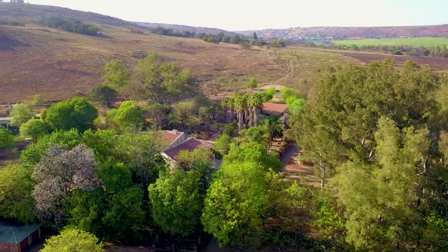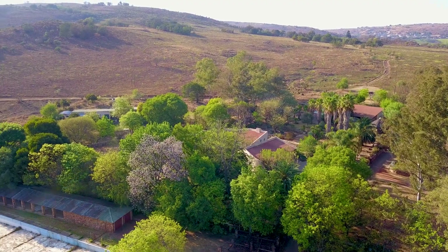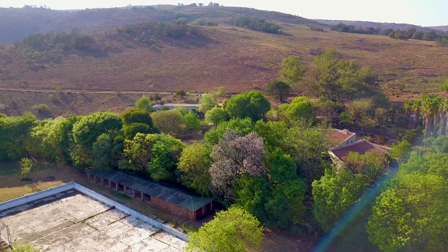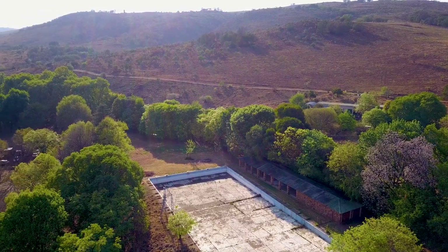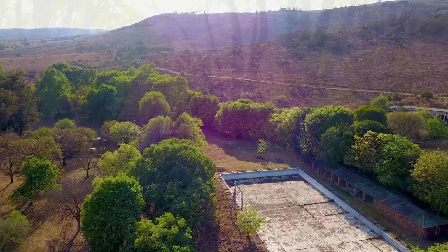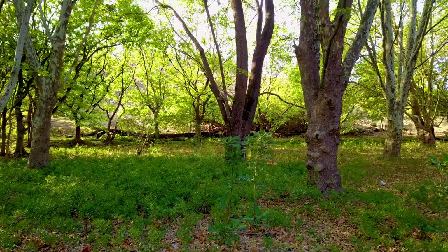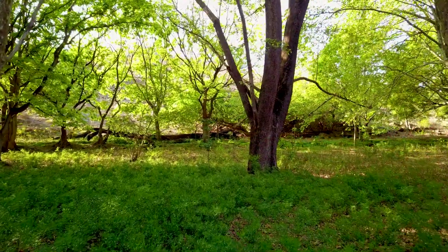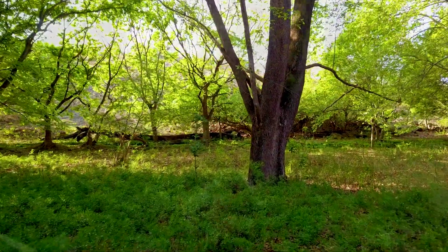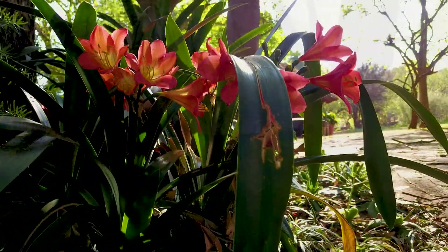The 16 hectare north-facing koppie rises out of the African veld, laden with sugarbush and numerous indigenous flora and fauna, great for hiking and mountain bike trails. The lush valley below offers a 10 hectare park, characterized by an abundance of majestic trees that shade the rolling lawns and blooming flower gardens.